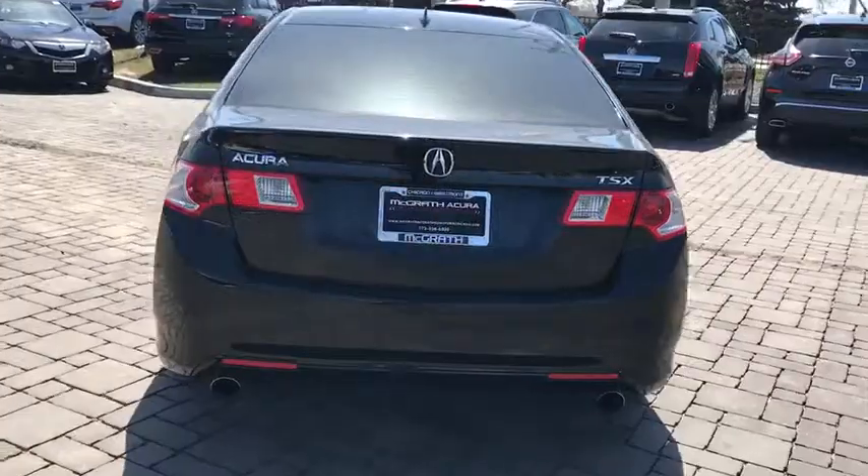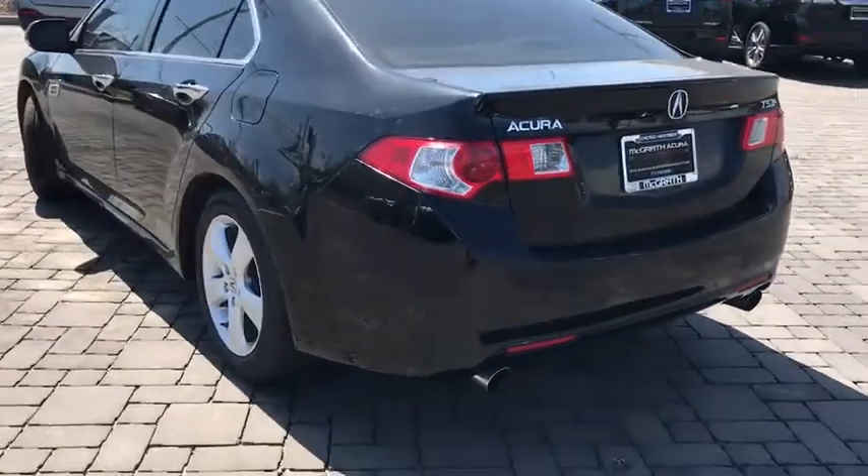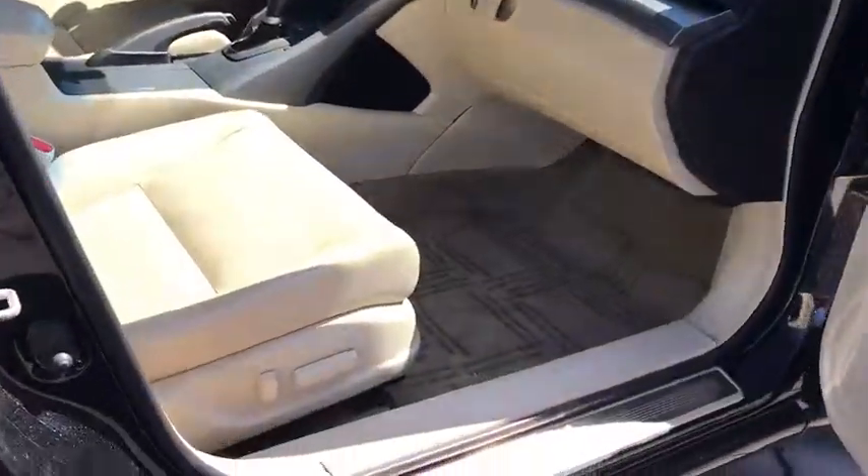Power windows, compass, rear window defroster, CD player, trip computer, heated front seat, power moonroof, tachometer, brake assist, overhead console.